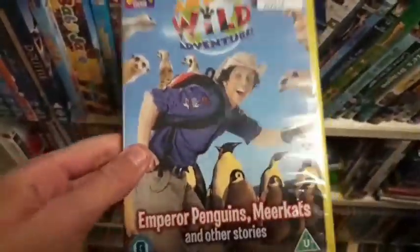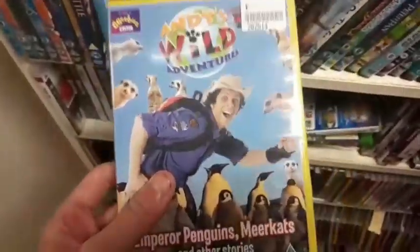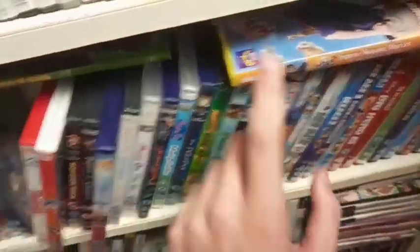Hang on, what's this? Andy's Wild Adventures BBC DVD. This is actually pretty cool. I'm probably going to pick this up if it's in good condition and depending on how much they're asking. I'll have a look at the disc in a minute.